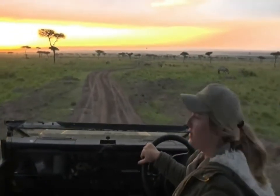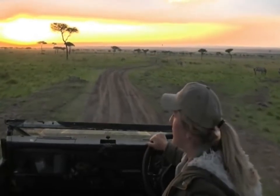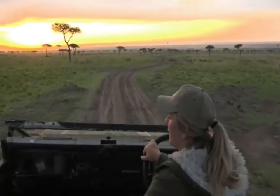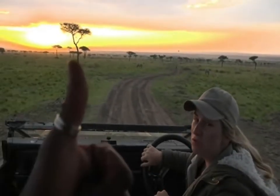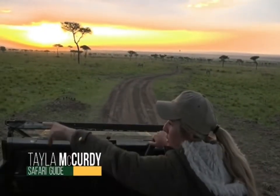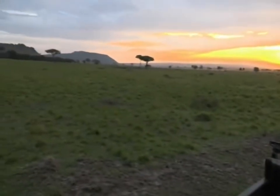Good morning everybody. I'm sure you all slept well and hopefully some of you are just waking up like us. My name is Taylor and on camera with me today is Manu and we are driving around. I think I've just seen a new bird. Can you see that one that just landed in that tree?